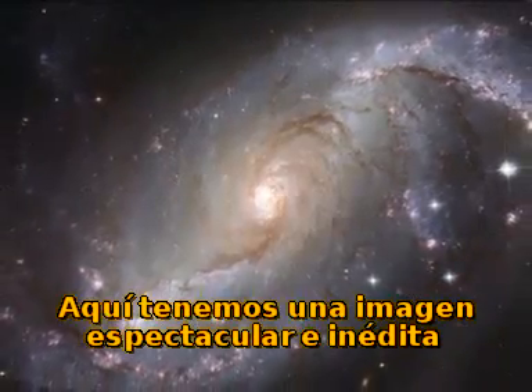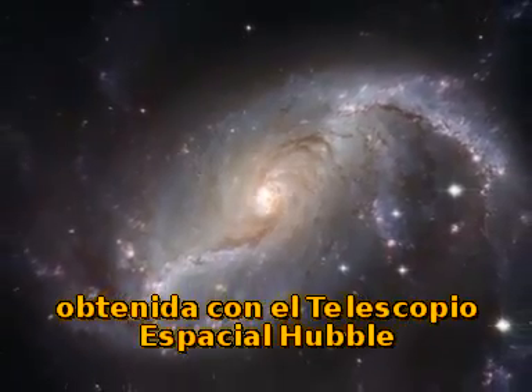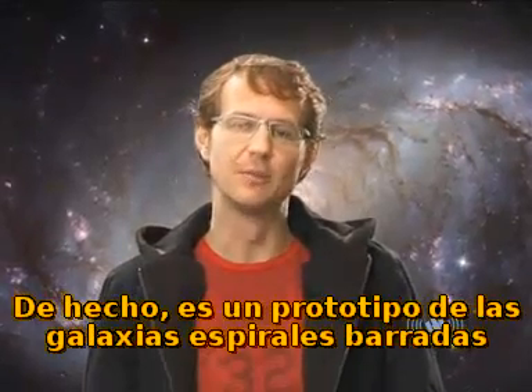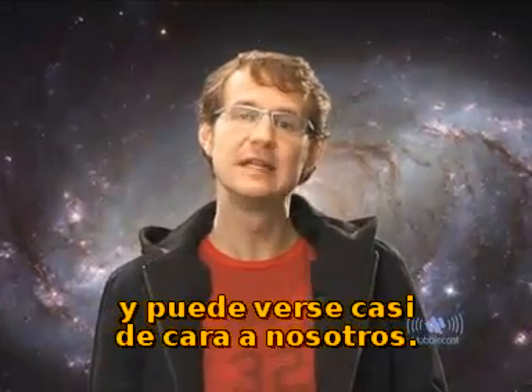Here is a spectacular brand new image from the NASA ESA Hubble Space Telescope. As you can see straight away, it is a spiral galaxy — in fact, it is a prototypical example of a so-called barred spiral galaxy, and it is viewed nearly face on.